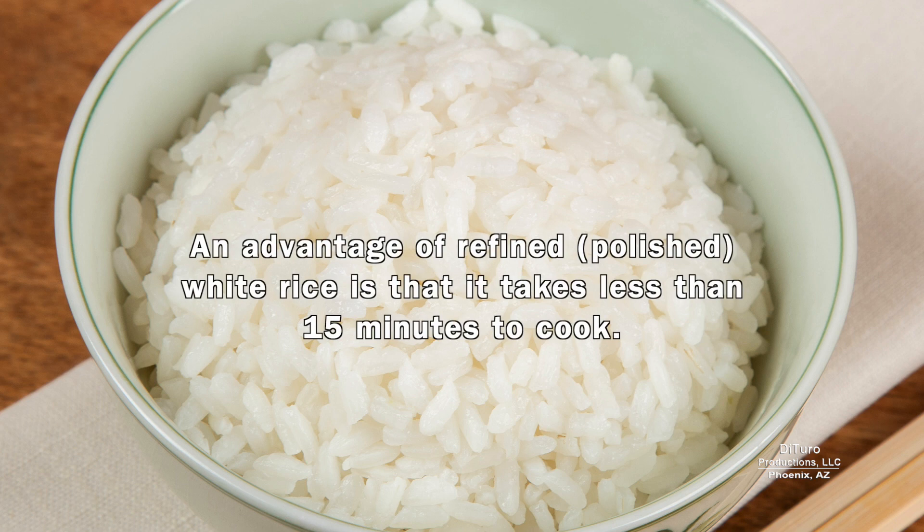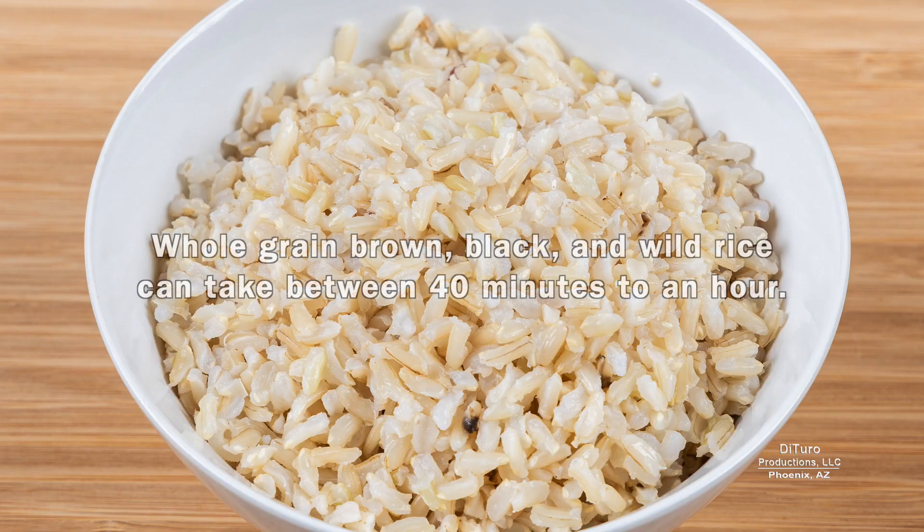An advantage of refined white rice is that it takes less than 15 minutes to cook. Whole grain brown, black, and wild rice can take between 40 minutes to an hour.